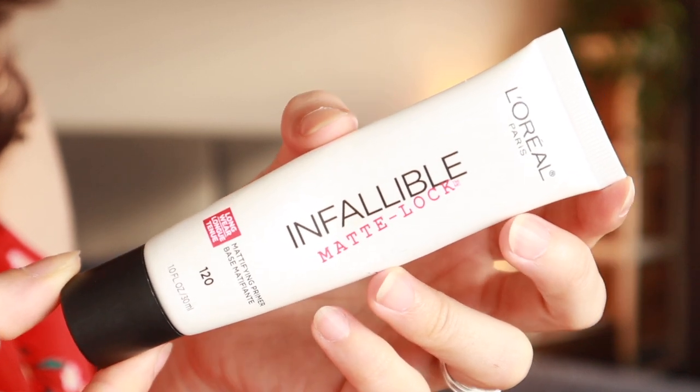Next I'm going to use some primer — any primer will do. I'm using a matte one from the drugstore: L'Oreal Infallible Matte Lock. The reason I like this is because it makes my pores very small so the foundation goes on a lot nicer, and it also mattifies my face so I can control where I add shine. I start at the center of my face, around my nose and cheekbones, my T-zone and chin — that makes the foundation last longer and look nicer.